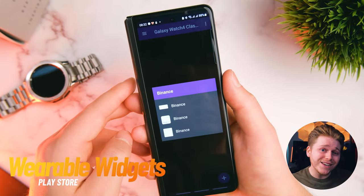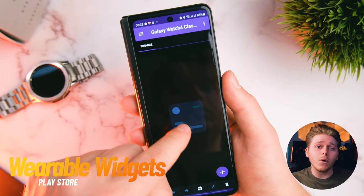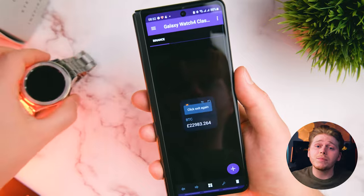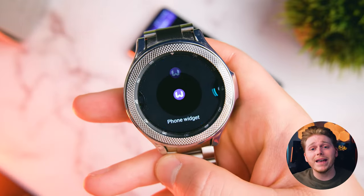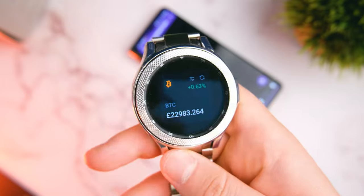It is a free app with an upgraded version if you want the extra features. What you can do is add it to a watch tile, select on your phone which widget you want, and then it will show up in real time on your watch. For example, I'm using Binance here so I can watch all my cryptocurrency money disappear in real time. There are a ton of practical use cases for this — you can even have things like the Lifex app to control your smart lights from your wrist.